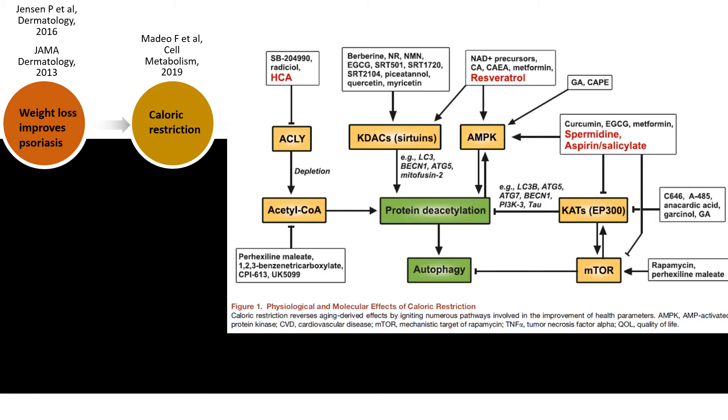Caloric restriction reverses aging-derived effects by igniting numerous pathways involved in the improvement of health parameters. For instance, you see again the sirtuins, but you also see mTOR, which you may know from vascular tumors. This figure also shows that you can mimic this by administering certain compounds — caloric restriction mimetics — like resveratrol, which is present in red grapes, but also green tea components such as quercetin and myricetin, as well as curcumin and metformin, which we sometimes give to hidradenitis patients.